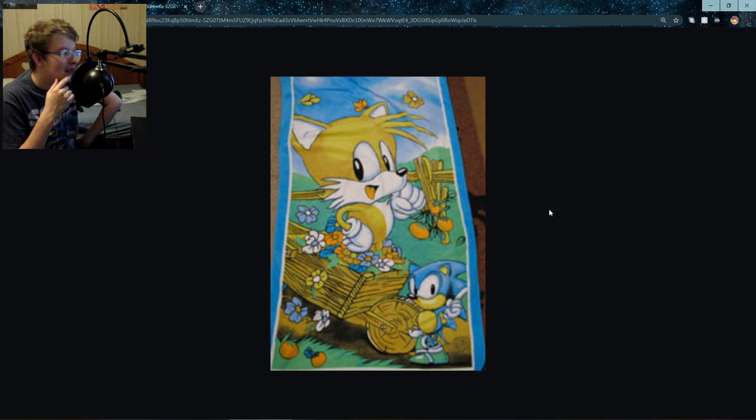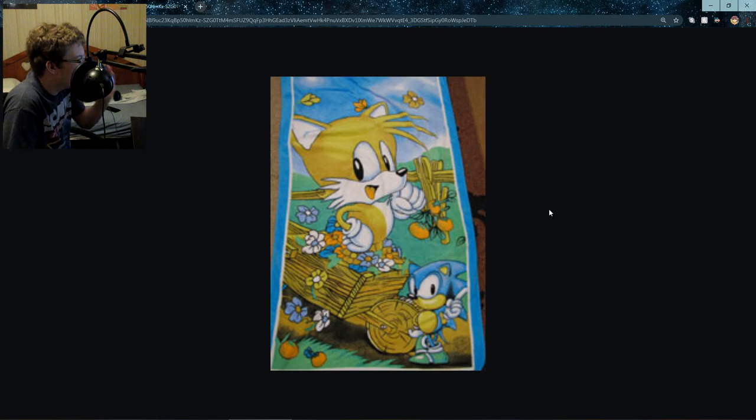Is this a towel? I thought this was a coloring page for a minute. This actually — I think this is a towel. No, it's a rug. Amazing rug. Where is Tails coming from? Is the idea that Tails is in a wheelbarrow playing in the flowers? I thought for sure this was a coloring page, but it isn't — it's a rug. Maybe someone colored in a picture from a bootleg coloring book and scanned it in and put it on a rug. Or a towel — it looks like a rug, but I'm gonna say it's a towel.